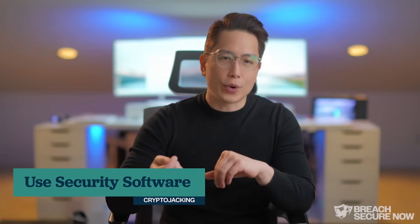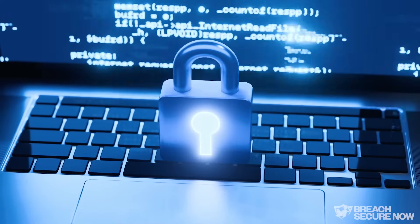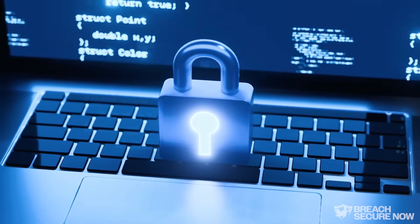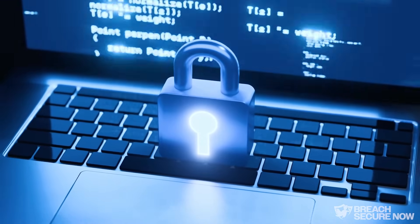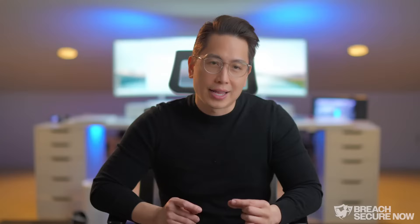Number one: use security software. To stay protected, make sure you have a trusted security software installed on your device. Such software can detect and block crypto jacking scripts before they run, and alert you if something is using your computer's power without permission. It also watches for unusual activity, like your computer running slowly.